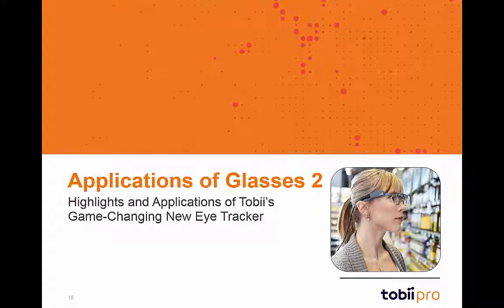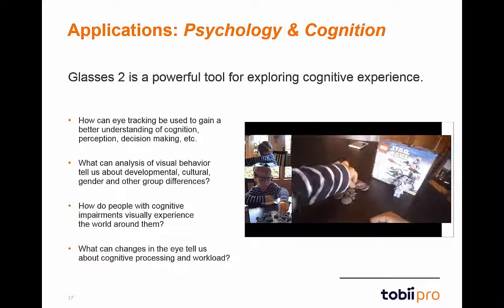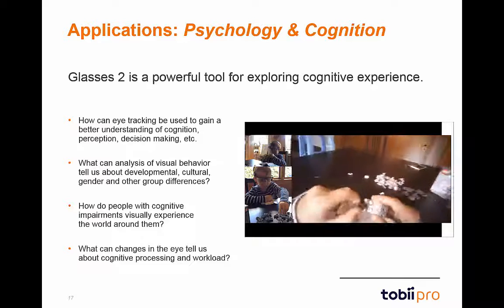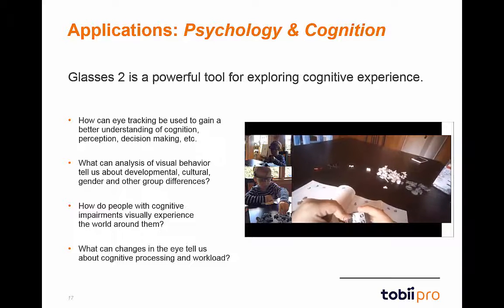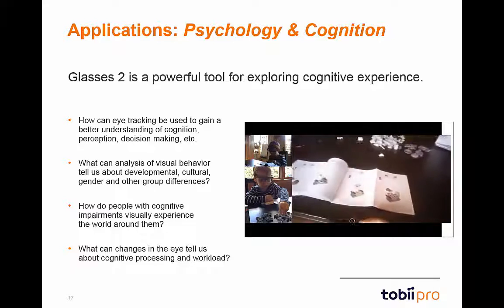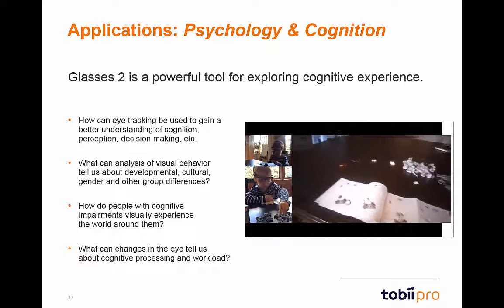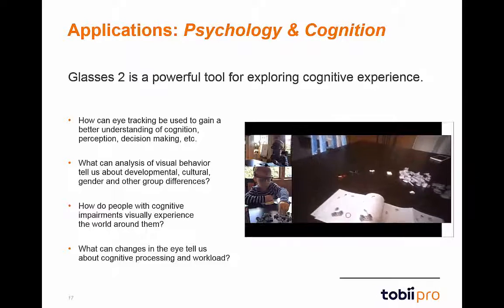We'll now spend just a few minutes walking through several major application areas of Glasses 2. The Tobii Glasses 2 system is a remarkable tool for exploring psychology and cognition studies. The incredible accuracy and precision enables researchers to closely observe cognitive behaviors in a variety of settings. Participant tasks, whether simple or complex, can be captured in vivid detail.